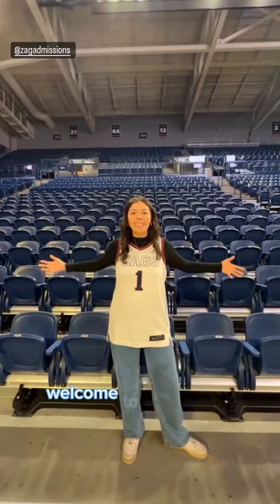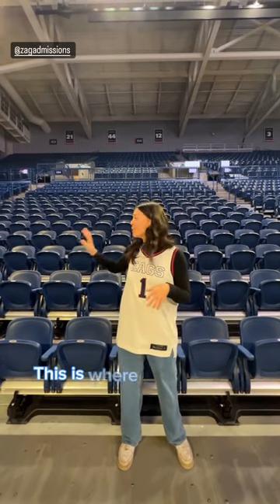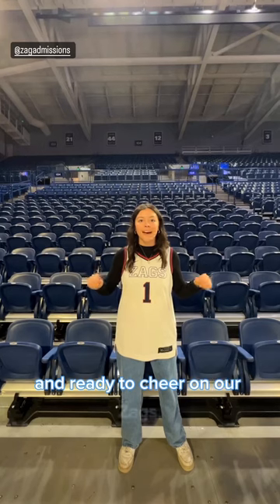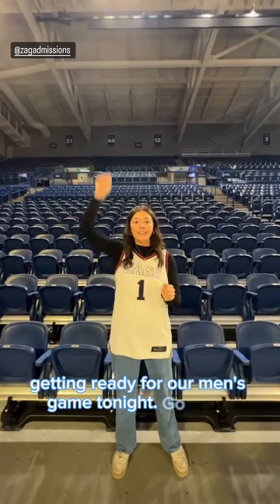Hi everyone, welcome to the Kennel. This is home to our men's and women's Division I basketball teams. This is where students come and get loud and rowdy and ready to cheer on our Zags. We even have Zags waiting outside right now, getting ready for our men's game tonight. Go Zags!